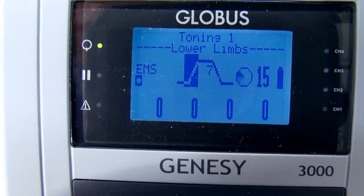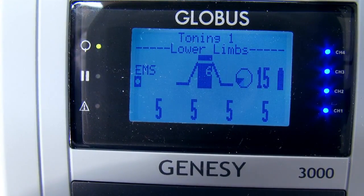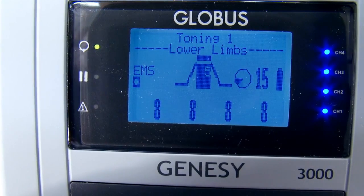The auto-ramp function makes it possible to re-run the most frequently used programs in automatic mode, allowing the intensity to rise continuously to levels recorded in previous sessions, with no need for manual intervention.